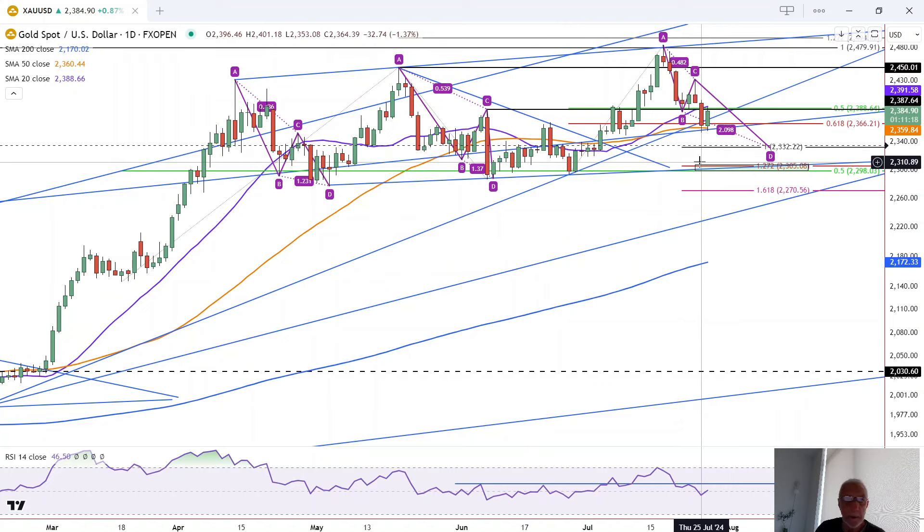So if we break below this week's low of 2353, it looks like 2332 is the next target. And then below there, starting around 2305.